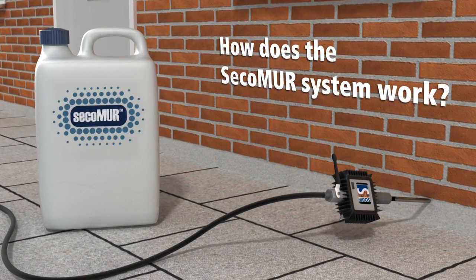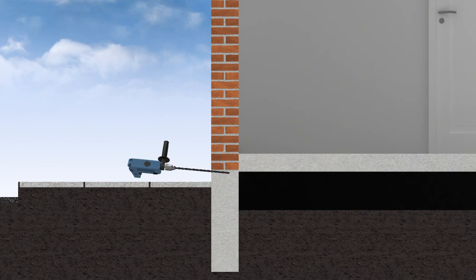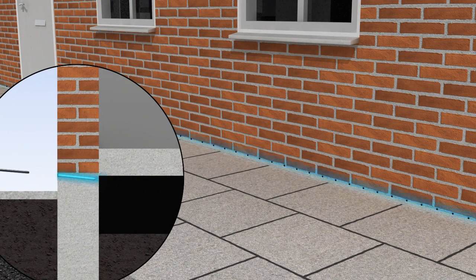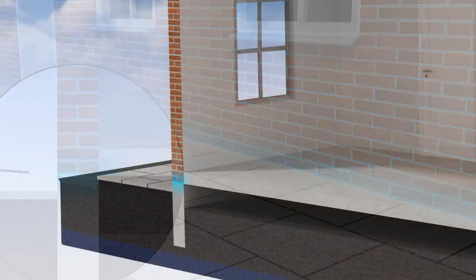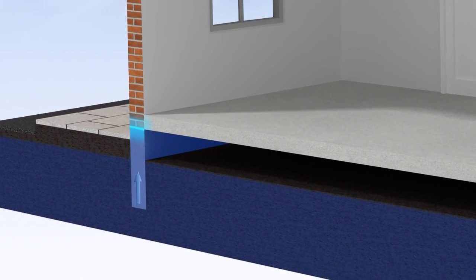How does the Secco Muir system work? A series of holes are drilled as close as possible to the ground level, and the Secco Muir nanogel formula is injected. An effective barrier against rising damp has now been installed, and this new damp course will block moisture migration up the wall.